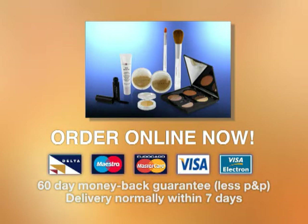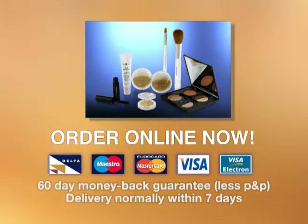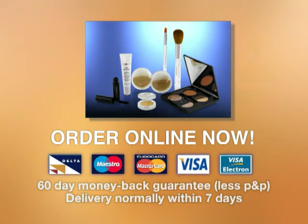Don't wait another second to get beautiful skin you'll love. Act now and start airbrushing your flaws away with Sheer Cover. Order online at SheerCover.co.uk.